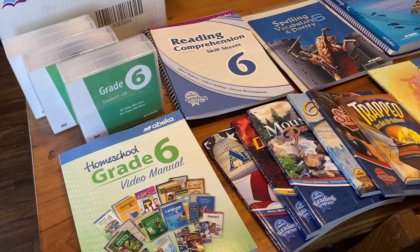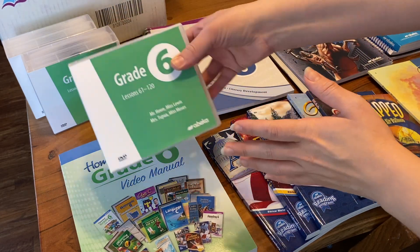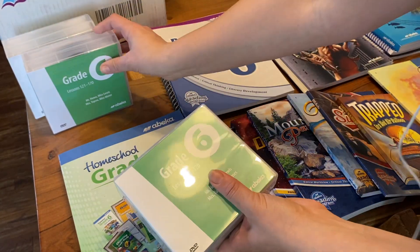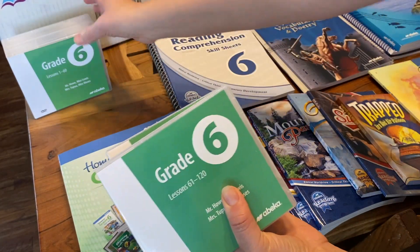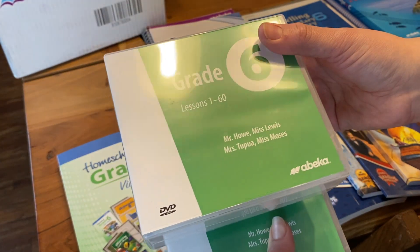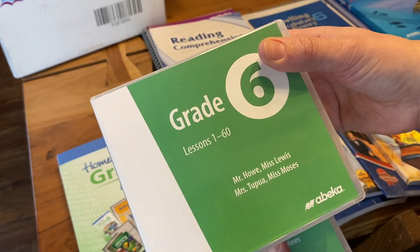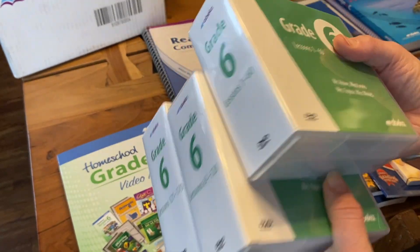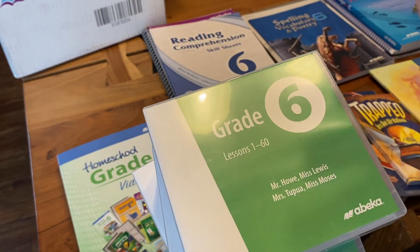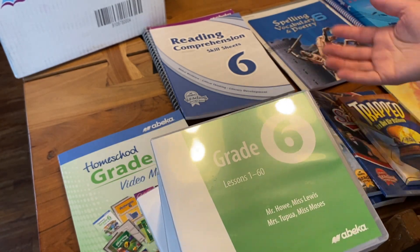Let's take a closer look at this Abeka sixth grade curriculum. One of my favorite things about this particular curriculum is the video lessons. We get the DVDs instead of video streaming because it's just so much better for our family — we don't have to depend on internet for our kids to get their video lessons. We get 170 days of video lessons for every subject included in the curriculum.